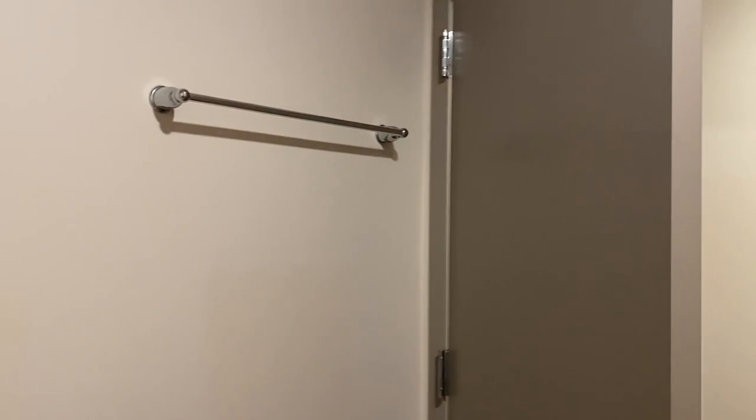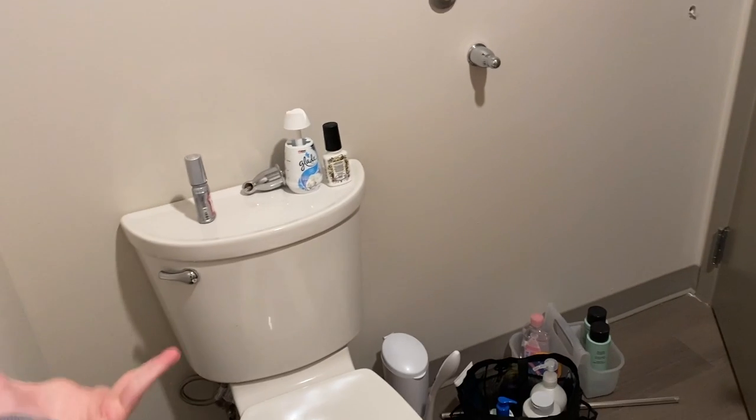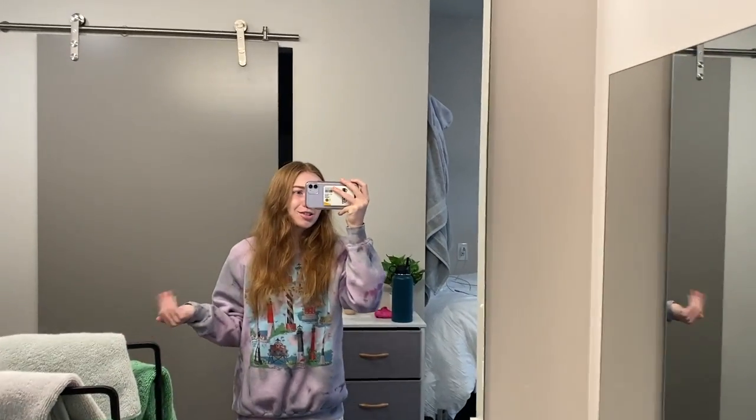Here's what the bathroom looks like — it's not too small. You get a little shower stand, shared between you and your suite mates. Our towel rack fell off the wall. Here's the toilet — I don't think you'd be able to fit anything else in here. We're gonna get a little stand for towels.